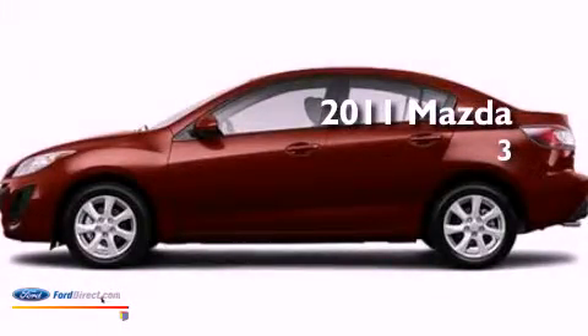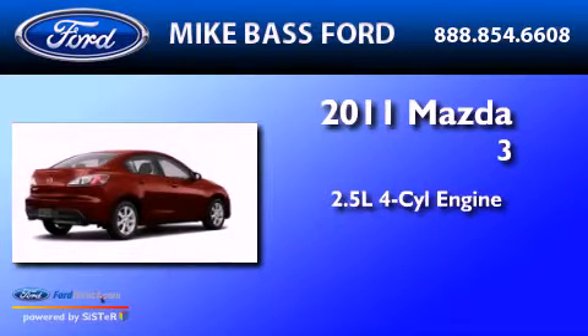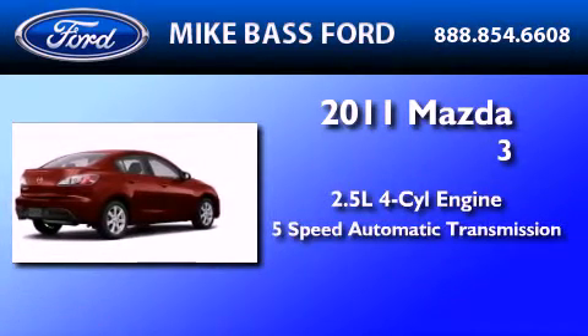This is a 2011 Mazda 3. It features a 2.5-liter four-cylinder engine and a five-speed automatic transmission.